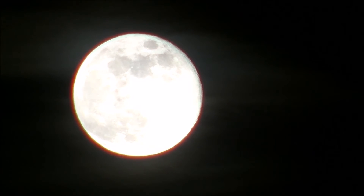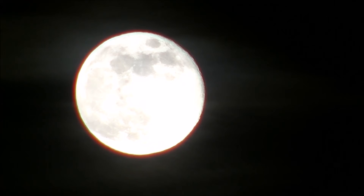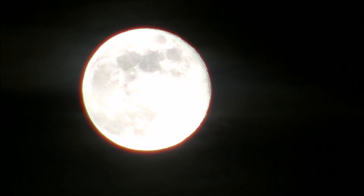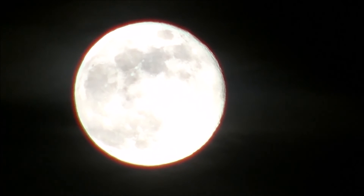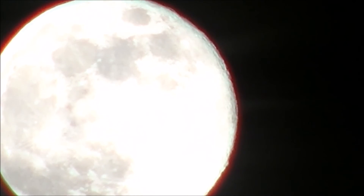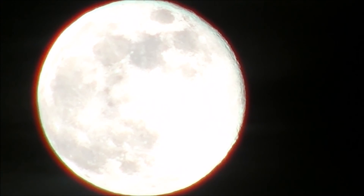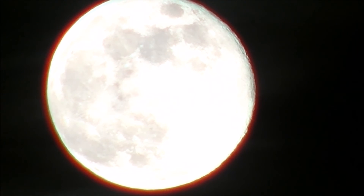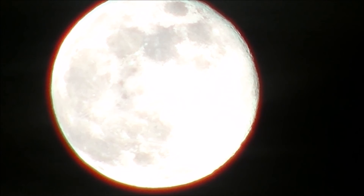I'm starting to see a few little spots. So this is the full pink moon, and it comes from the pink flowers that bloom in the springtime. I don't have any pink flowers right now — I was hoping the moon might be a little pink. The pink flowers that bloom in early spring are called ground phlox, P-H-L-O-X.